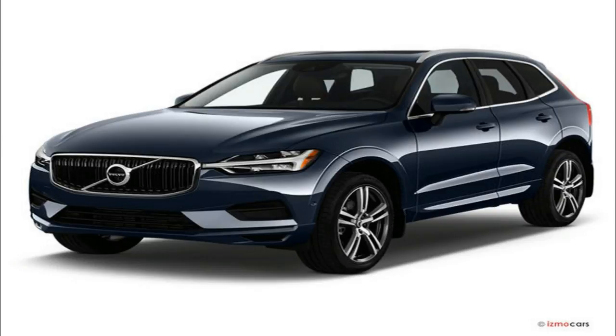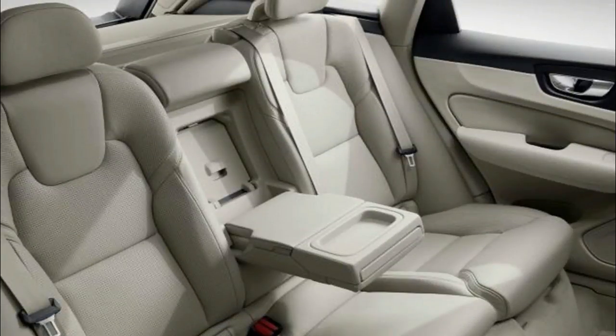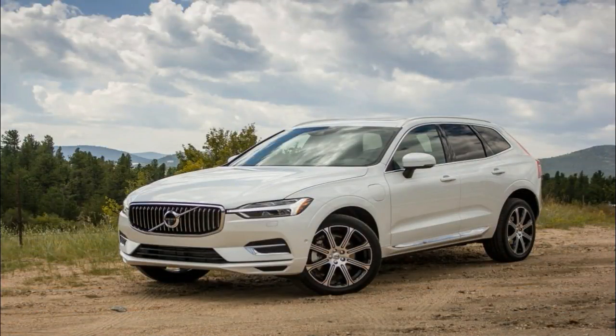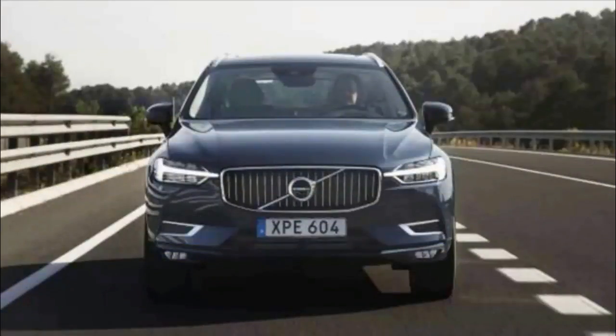The two models tested here illustrate the bandwidth of the new XC60 range. The T5 Momentum is the entry-level XC60, powered by the turbocharged version of Volvo's 2.0-litre direct injection inline-4 that delivers 250 horsepower at 5,500 rpm and 258 pound-feet of torque at 1,500 rpm. The only options fitted to our tester are the $1,100 vision package, which includes useful driver aids such as blind spot warning, cross traffic alert, and various park assist options, and $595 metallic paint, bringing the total price to $44,690.